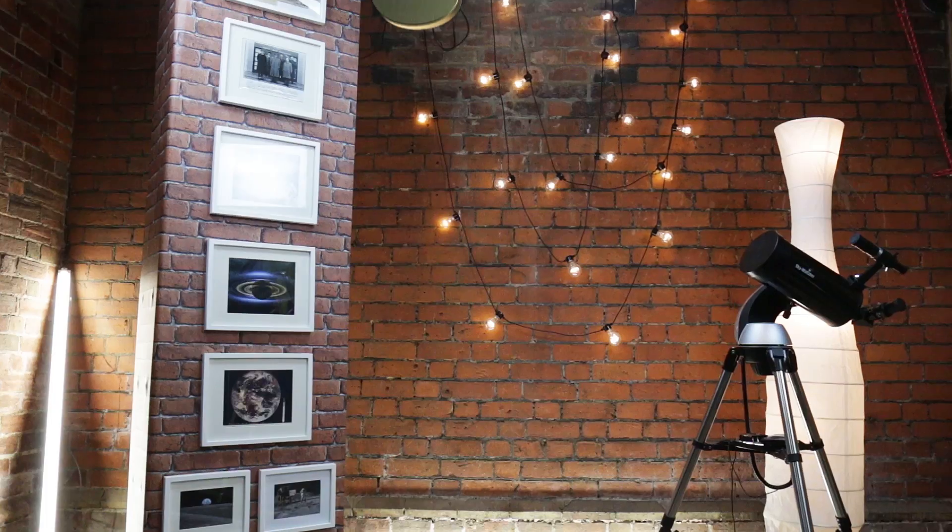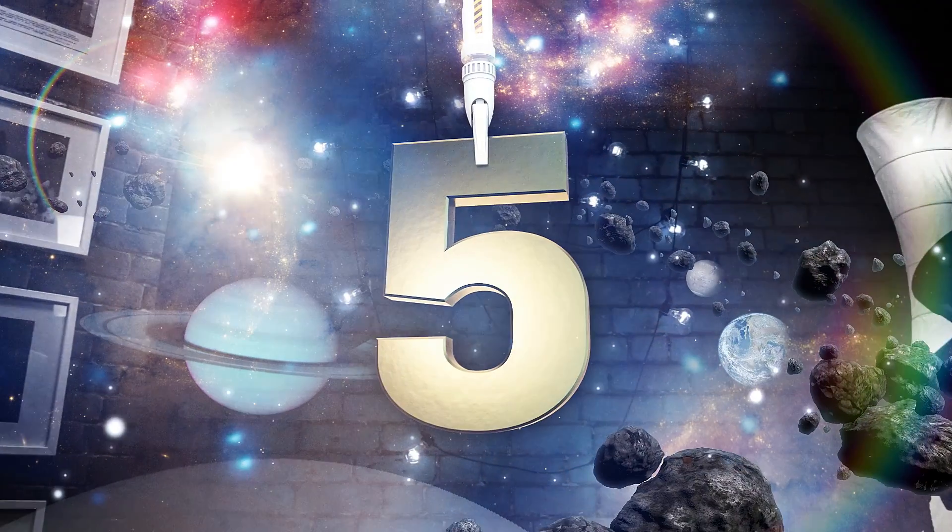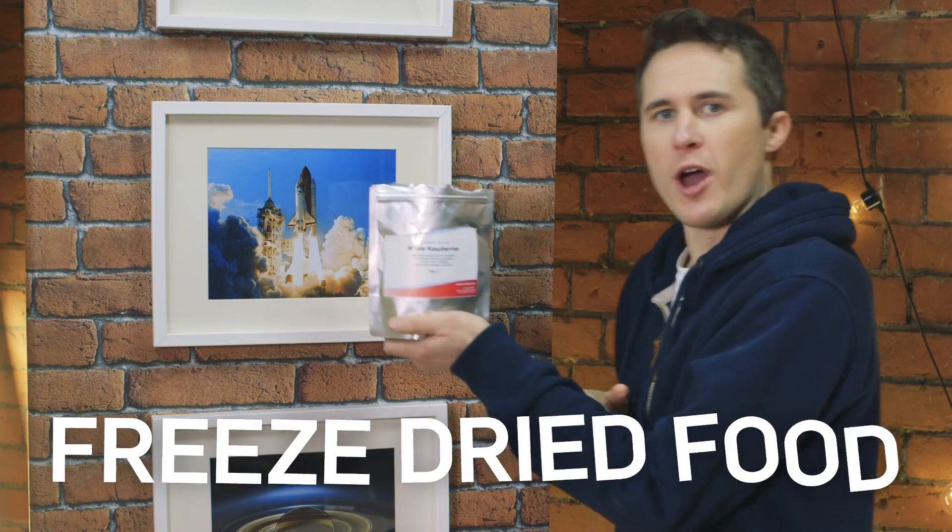And so, drumroll please, here is the countdown of my top 5 favourites. Number 5: Freeze-Dried Food.